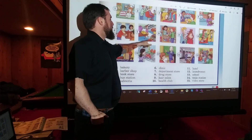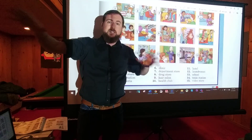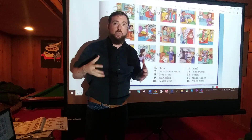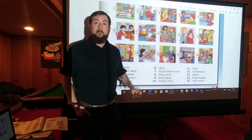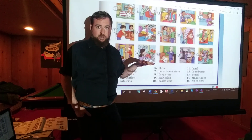Number seven: DEPARTMENT STORE. A department store is one of those big stores where there are lots of different things that they sell. It's almost like a mall, except it's all one store. Number eight: DRUGSTORE — a drugstore is usually where you can go to get medicine, and a lot of times they sell a lot of other things too.